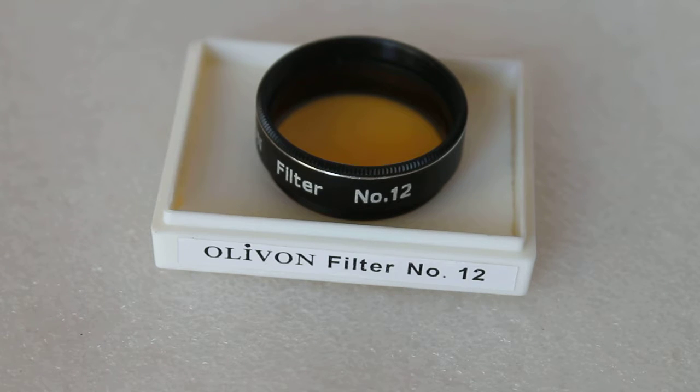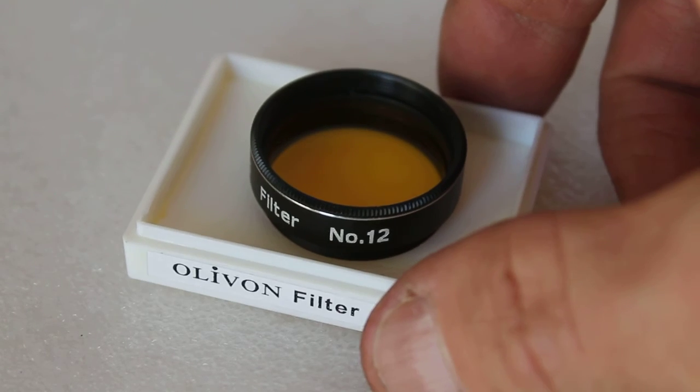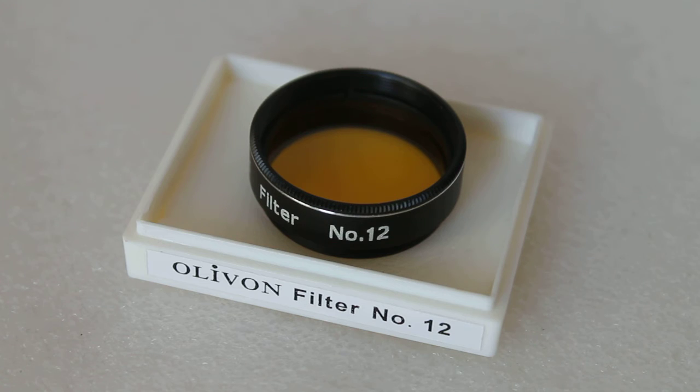With regards to planets, with the right telescope, I find the number 12 filter the best one for Jupiter and Saturn. The reason being it makes the clouds darker against the light background and makes them stand out more. Ask another 10 people the same question and they might say it has no effect, but I personally find it improves contrast by making the clouds darker against the brighter background, and they do stand out a lot more.